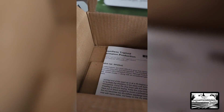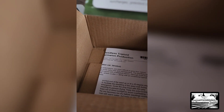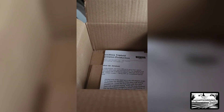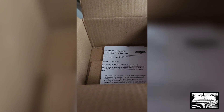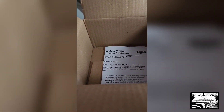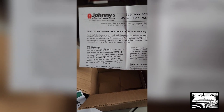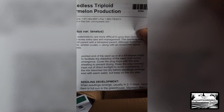Thank you for growing with Johnny's. They gave me a coupon — I love it! Free standard shipping on your next order over $50 when placing your order between April 17th and May 17th, 2023. And the instructions on the triploid watermelon — they are there. That'll probably be a whole different video. But there you go — that's our mid-season order from Johnny's.